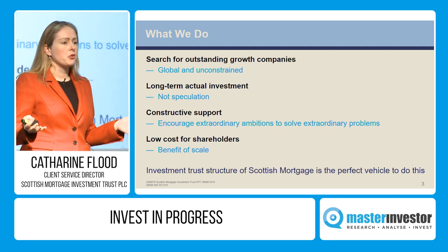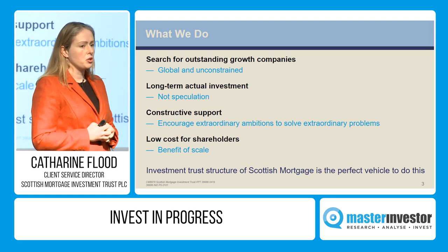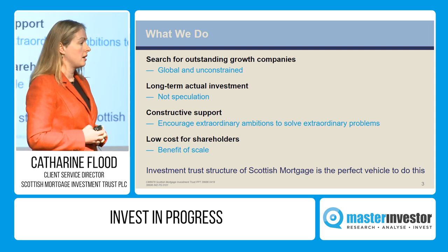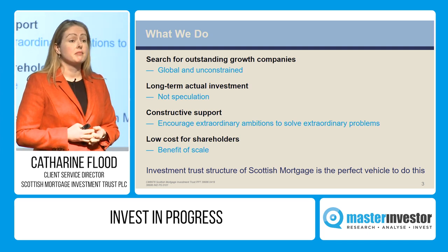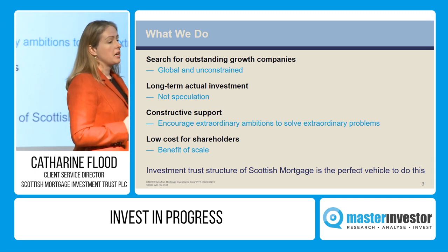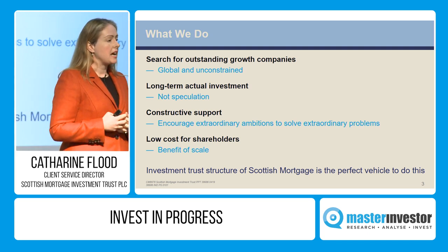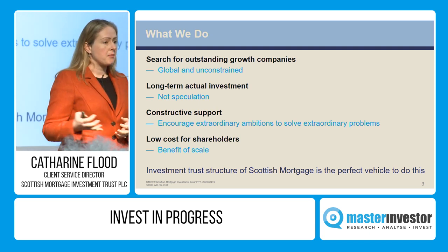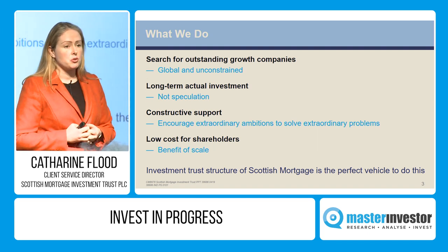You cannot be all things to all people. There are a lot of very intelligent people trying to time short-term markets, and a lot of money going into that. We don't think we have a competitive advantage in doing that, so we simply don't. We only look to invest in businesses based on their fundamentals for the long-term, because we believe they have a chance of offering us the asymmetry of returns relative to the capital we put at risk.